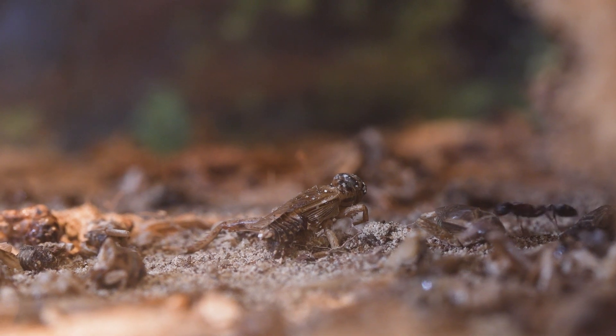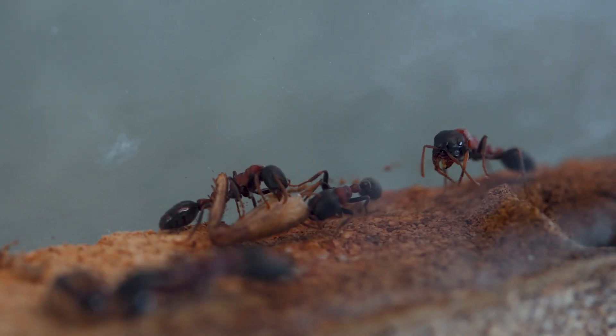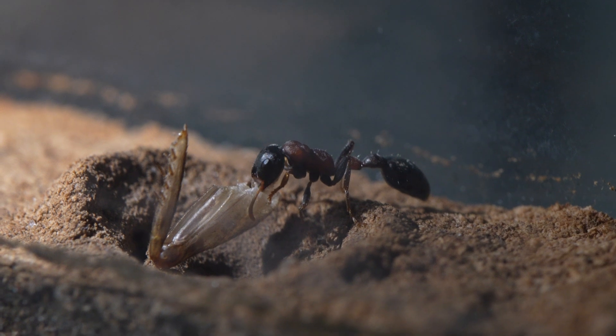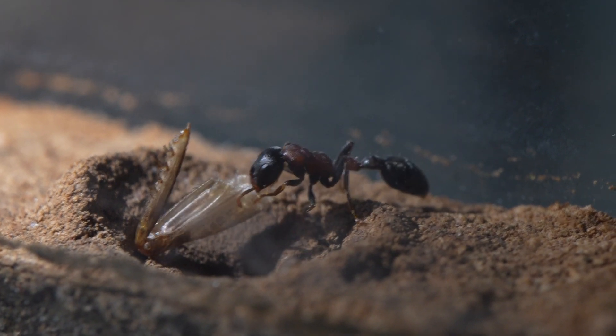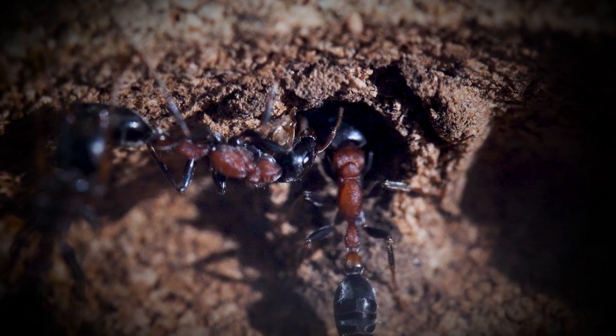They also go for dead insects, like this cricket here. They are brought to the nest with some old-fashioned teamwork. This fellow ant here tries hard to get the cricket leg into the nest. From inside, another sister tries to help her solve this Tetris challenge.